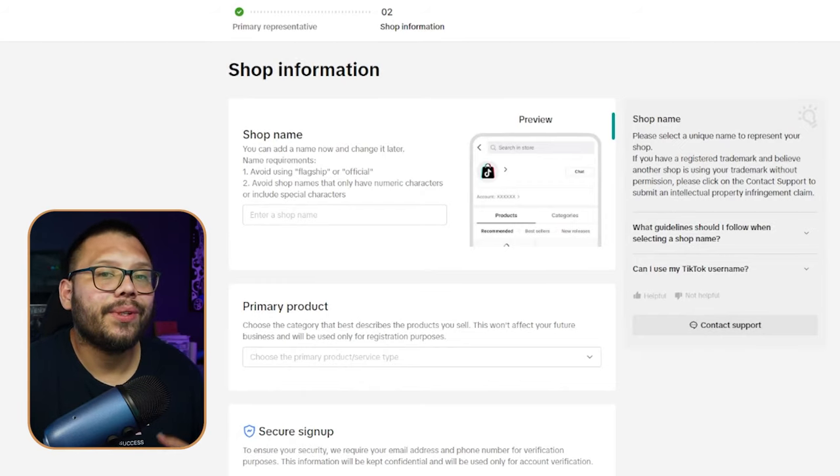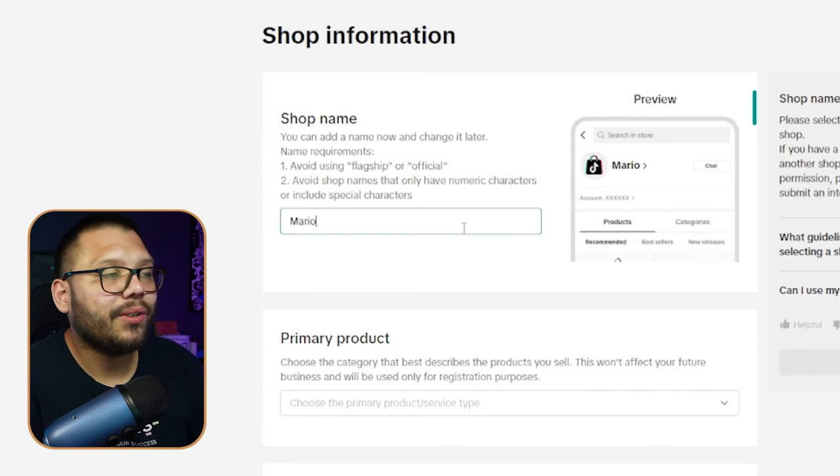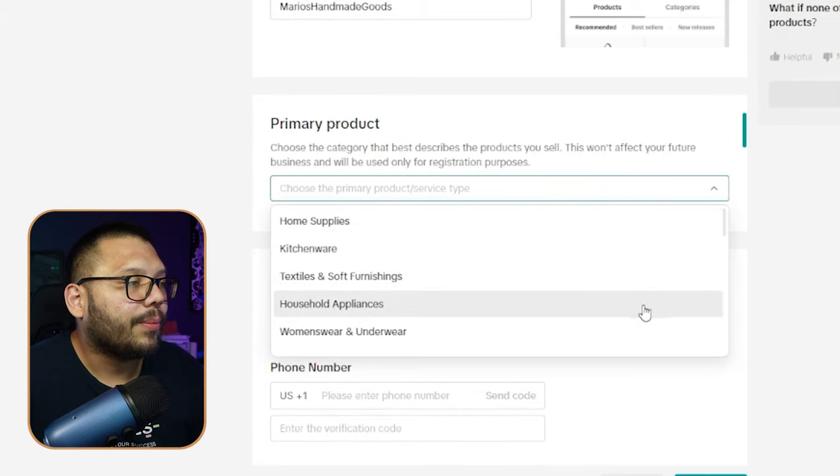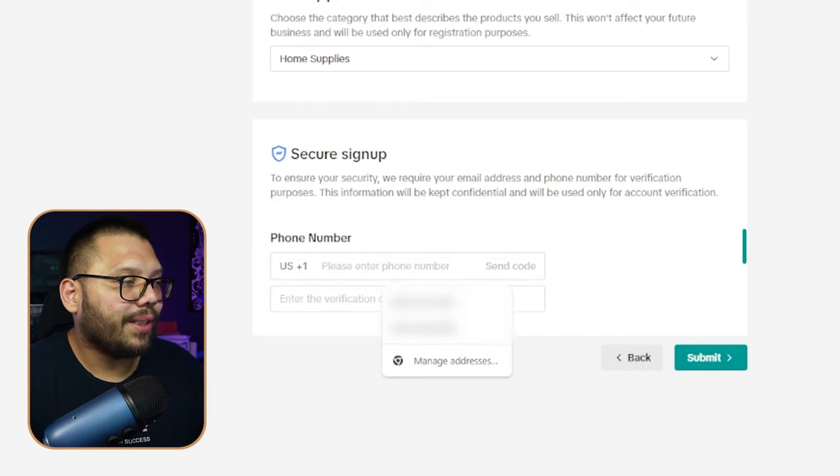Once you go through that registration process, the next thing you need to do is set up your shop information — starting with your shop name. Your shop name can match your TikTok account, but I suggest giving it something unique that's relatable to your account. I'm going to put 'Mario's Handmade Goods.' For primary product, choose whatever's most relevant to what you're actually going to be selling. Then put in your phone number, verify it, verify your information, and you've officially signed up for TikTok Shop.